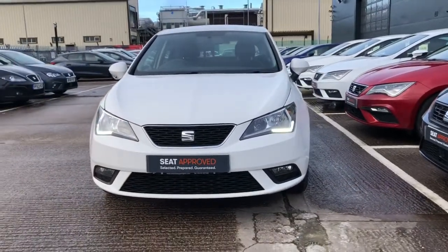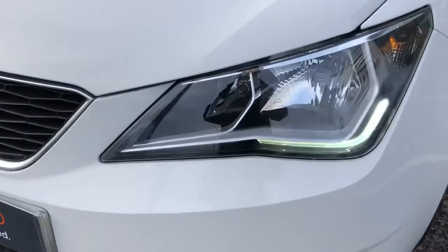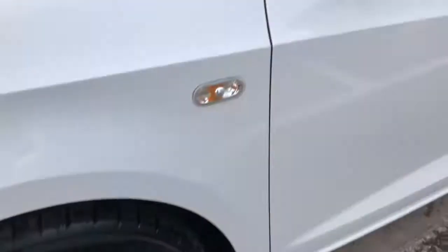This is the Ibiza 1.2 TSI SE Technology Design and it's a five-door vehicle. This vehicle comes with LED daytime running lights and it's a petrol manual vehicle with these stunning alloy wheels.